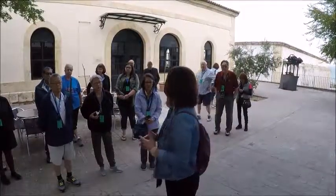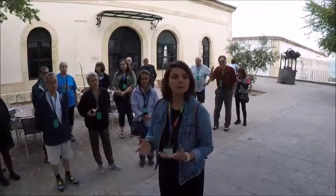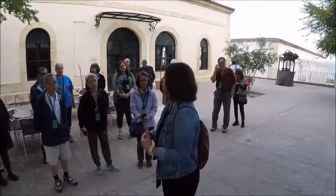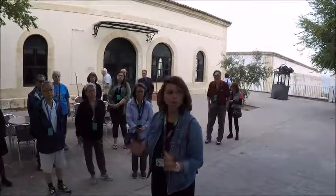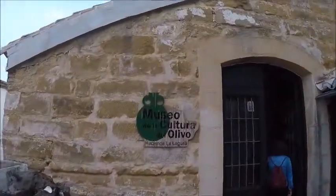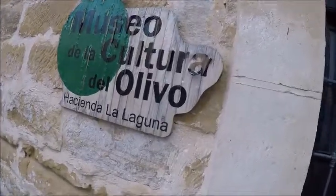We had a bit more than just machinery. But you can see how it was done with the means of the 19th century. I'll try to compare with the means used today. Technology is everything to us and we're focusing on quality control. This is the Museo de la Cultura de Alevo, Hacienda La Laguna.